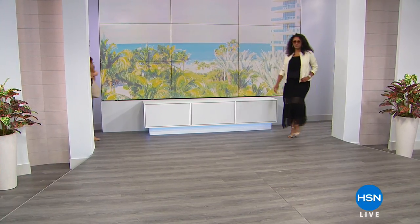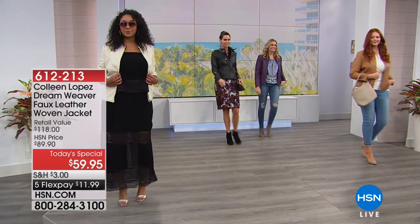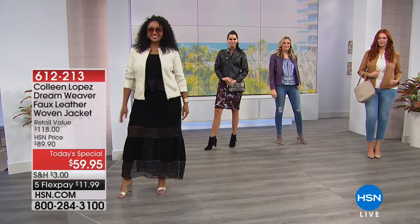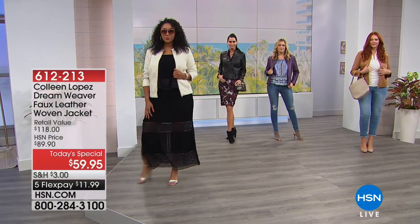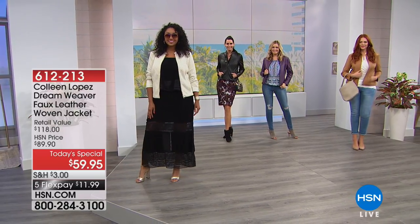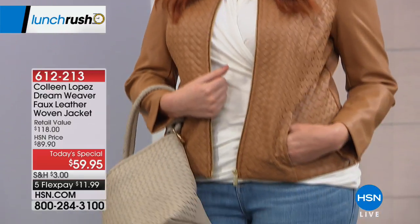Are we excited for Lunch Rush? Sit back, relax, have your sandwich, get a great drink, and really treat yourself and get ready for fall. I know the temperatures may still be a little warm, but you're going to want to get a jump start and get the must-have jacket of the season. This is from Colleen Lopez — it is our Dreamweaver faux leather-woven jacket. Let me introduce Colleen.